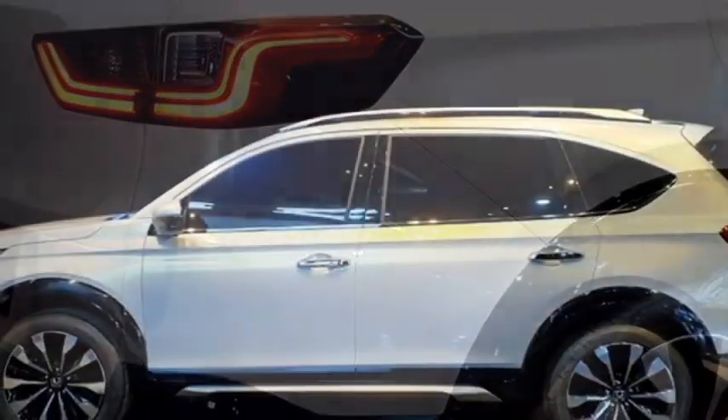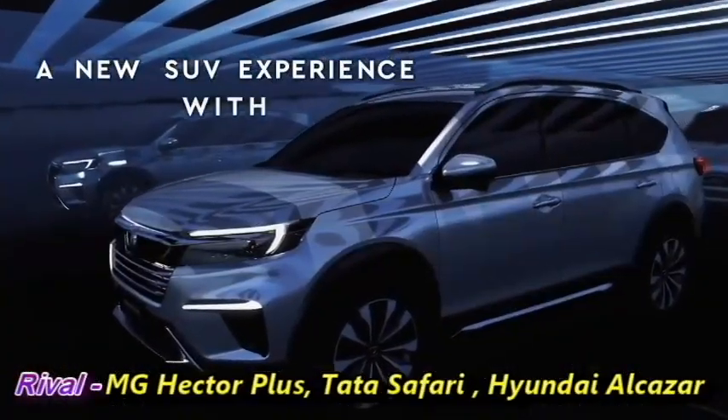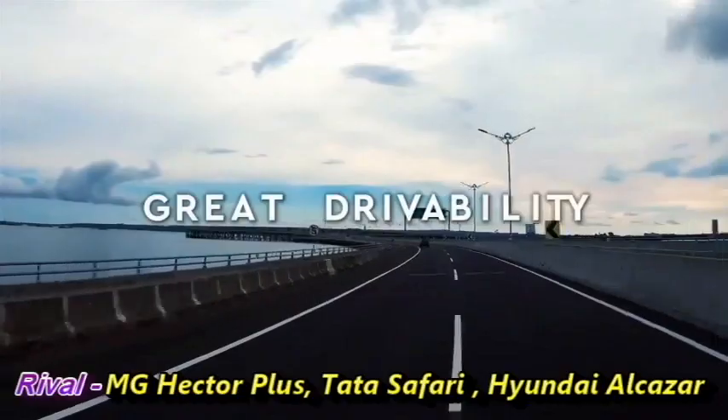Honda will bring this SUV as a competitor of seven-seater cars including the MG Hector Plus, Tata Safari, Hyundai Alcazar, and others.